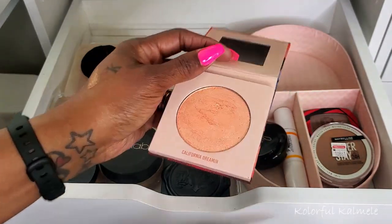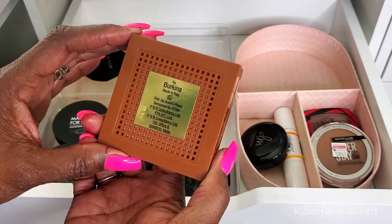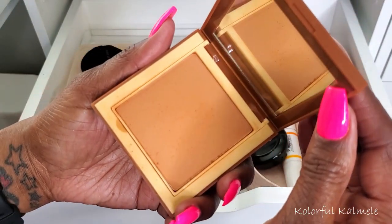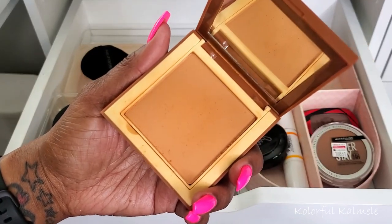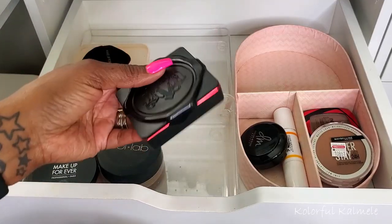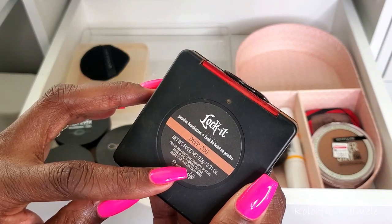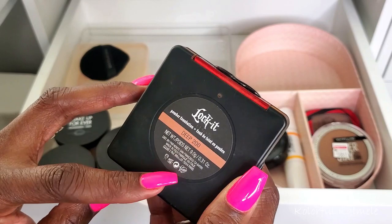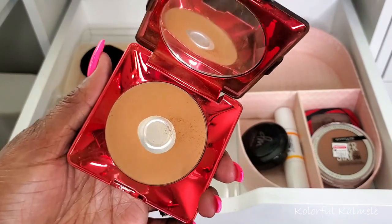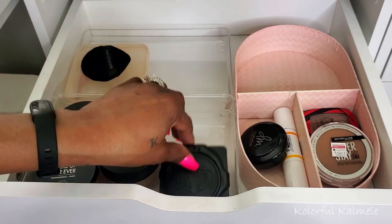For powders: I have the Juvia's Place pressed powder in Burkina, which I use to set under my eyes — it's a little light and bright for the rest of my face but looks really nice under the eyes. My absolute favorite powder in the whole wide world is the KVD Locket Foundation Powder in Deep 200. If they ever stop making this I will literally pass out. That stays in my drawer as my rescue powder — same as my Juvia's Place concealer.